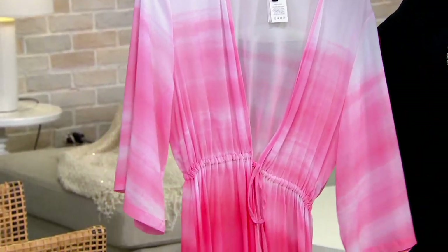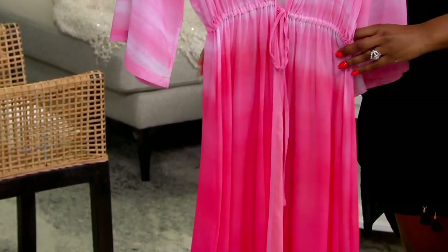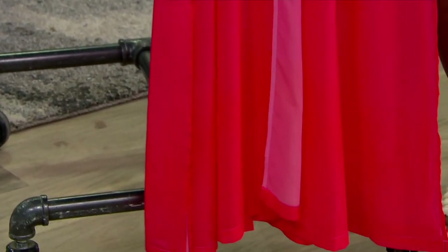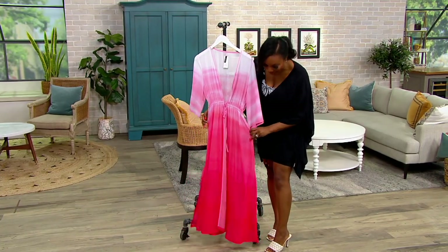Look at how gorgeous this looks. It is absolutely your swimsuit cover-up, but you could also just wear this as a duster with a pair of shorts and a tank top if you wanted to. It is that gorgeous. Three-quarter sleeve, and it's a maxi length, so you get sort of that drama moment.